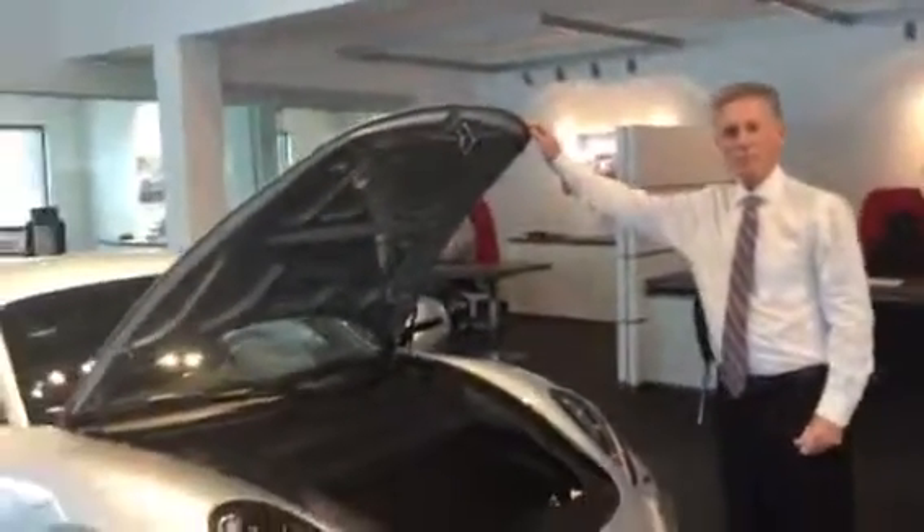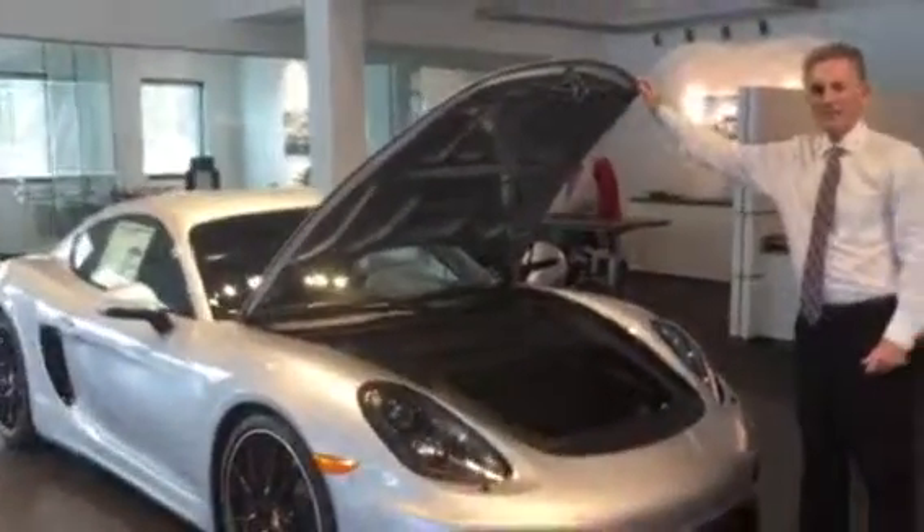Now this trunk space is the same in the Boxster and the Cayman. I noticed that you are also interested in a Boxster Spyder, which we can more than likely get for you. If you let Terry know, we will certainly work with you and do the best we can to get a car for you. Thank you very much.